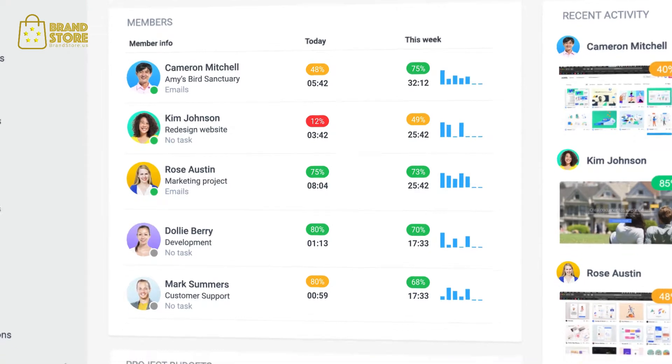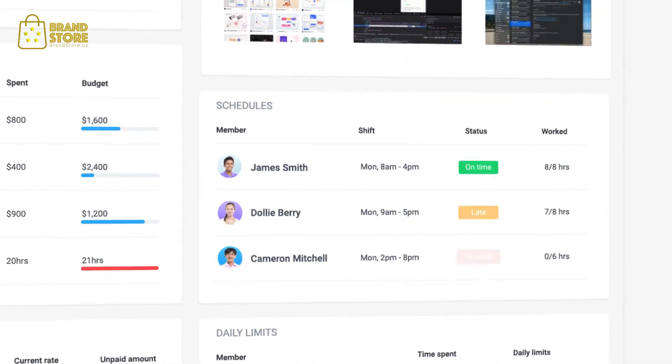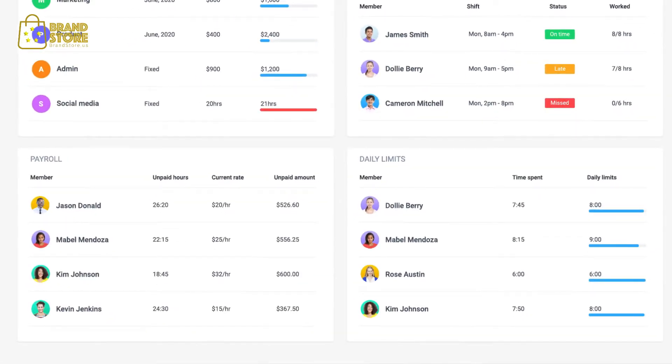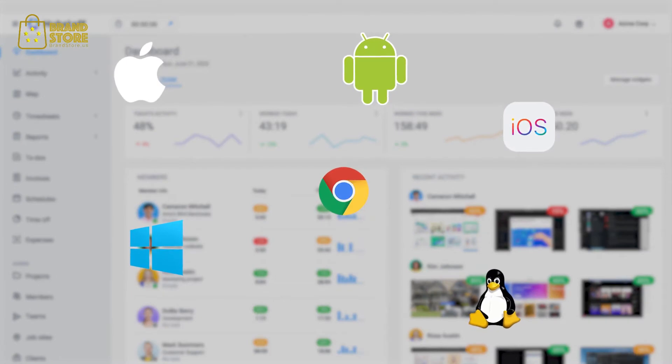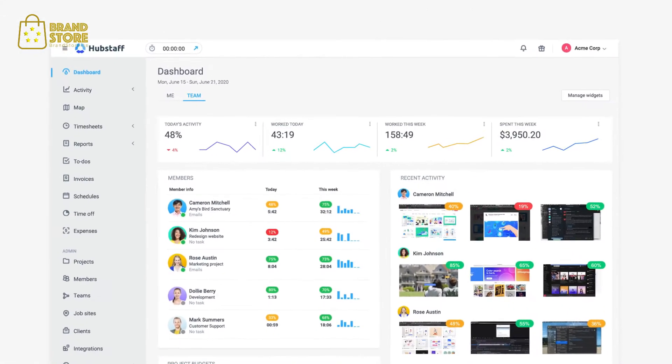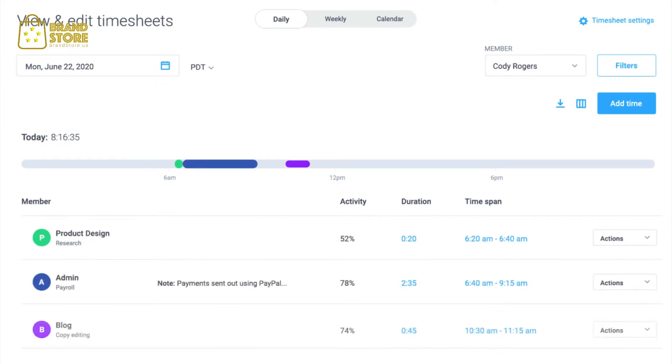It's also easier to keep track of budgets, schedules, payroll, and the limits set on work hours. Our intuitive apps for desktop, web, mobile, and Chrome allow your team to track time to specific projects and tasks that are assigned to them.